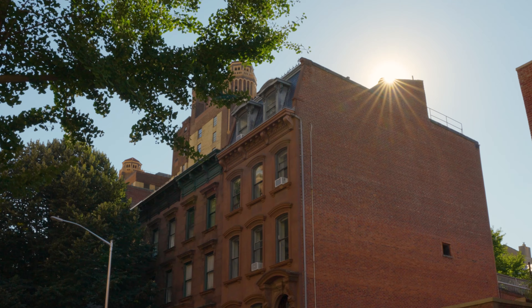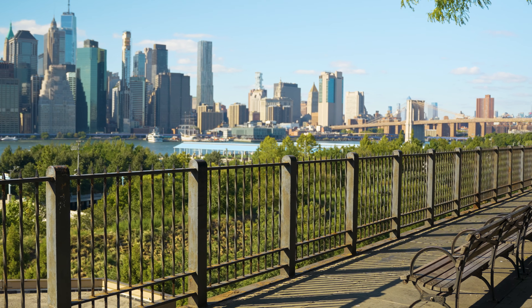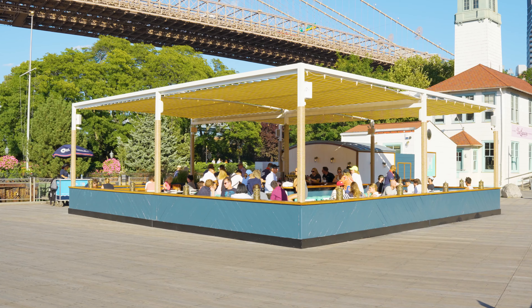Whether you're looking for a serene place to settle down, a historic community with character, or simply a beautiful neighborhood with unparalleled views, Brooklyn Heights is a wonderful place to live. Come and discover the charm and allure of Brooklyn Heights for yourself. Welcome home.